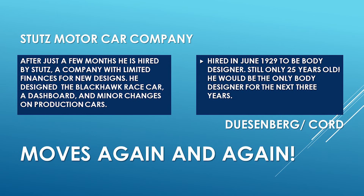He then moved on to the Stutz Motor Company. Unfortunately this was a company with very limited financial resources at the time, but he was able to design a race car called the Blackhawk. He also designed the dashboard for one of the cars and made some minor changes on production automobiles for the company. In June of 1929, he was hired by Duesenberg. He was just shy of his 26th birthday — 25 years old — and was hired to be the only designer at Duesenberg, a position he would hold alone for the next three years.